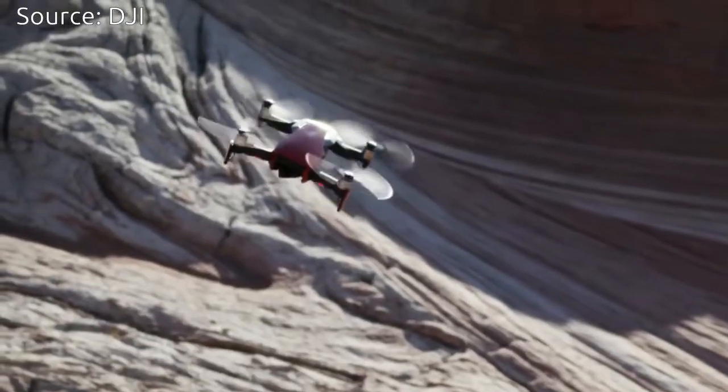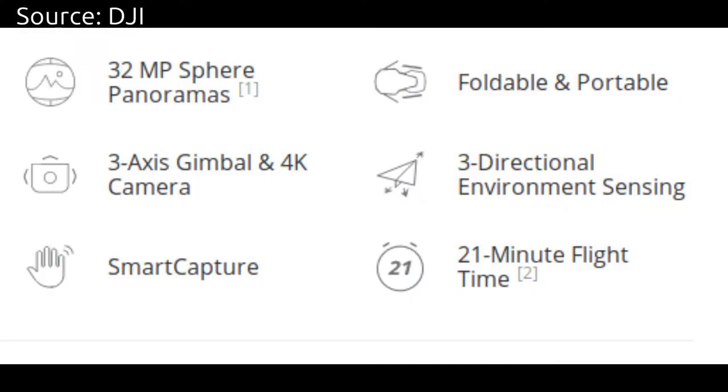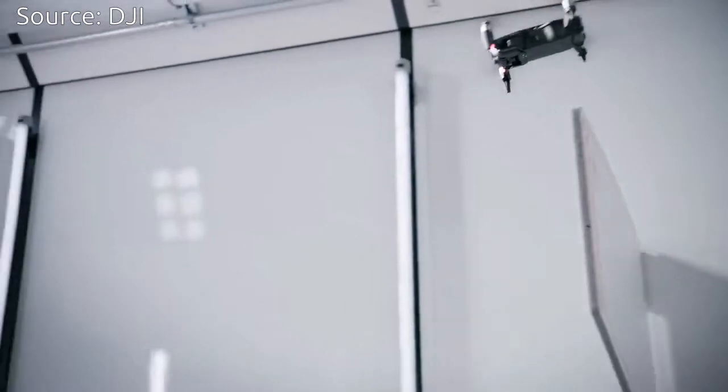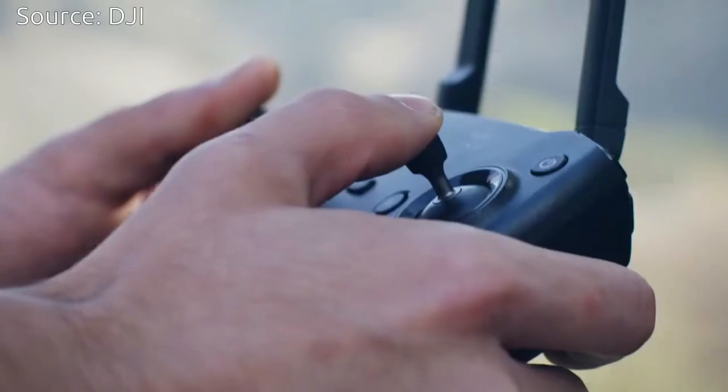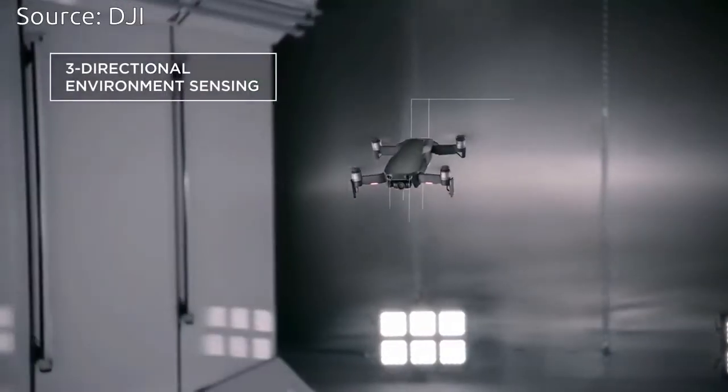Mavic Air is DJI's first drone with 8GB of onboard storage, letting you save photos and videos directly to the aircraft on the go, plus a microSD card slot for additional storage capacity. The newly added USB-C port makes exporting captured footage easy and fast.